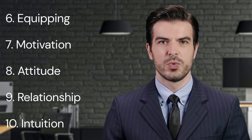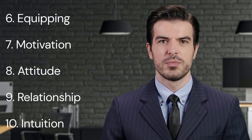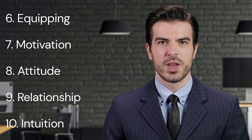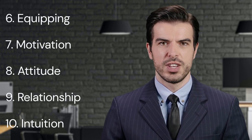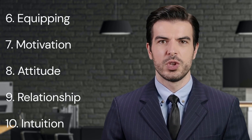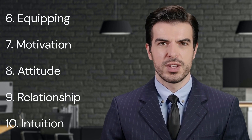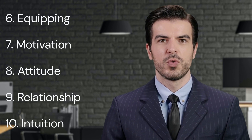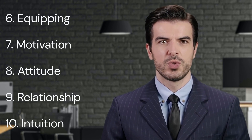10. Intuition. Lastly, intuition is a vital key point in Maxwell's book. He suggests that effective leaders often rely on their intuition to make decisions, solve problems, and navigate through complex situations. While data and facts are essential, leaders should also develop and trust their intuitive skills. Intuition, according to Maxwell, often stems from experience, knowledge, and a deep understanding of one's team and business. It can guide leaders in uncertain or ambiguous situations, help them seize opportunities, and prevent potential issues before they escalate.